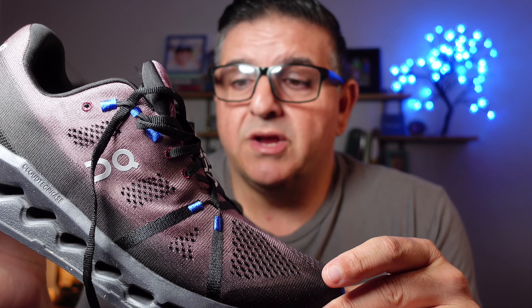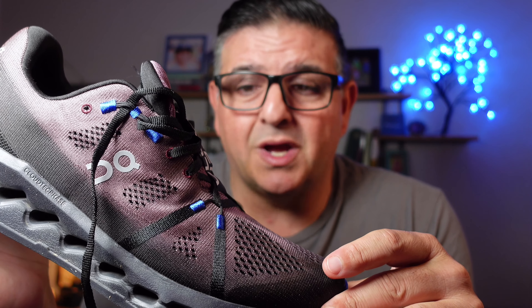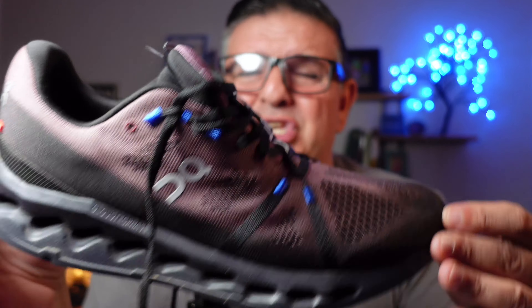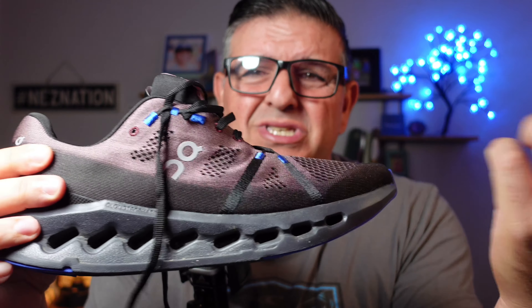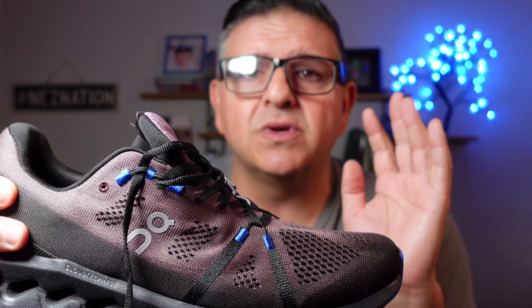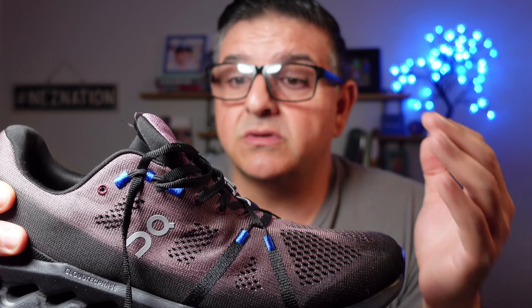Until I put them on. I'd been hearing rave reviews — my buddy was like, dude, these are probably the best shoes I've ever worn. I'm like, get out of here, you can't be serious. I thought this was a knockoff at first, but he said no, it's On — it's amazing, go check out the reviews, do your own research. So I did.